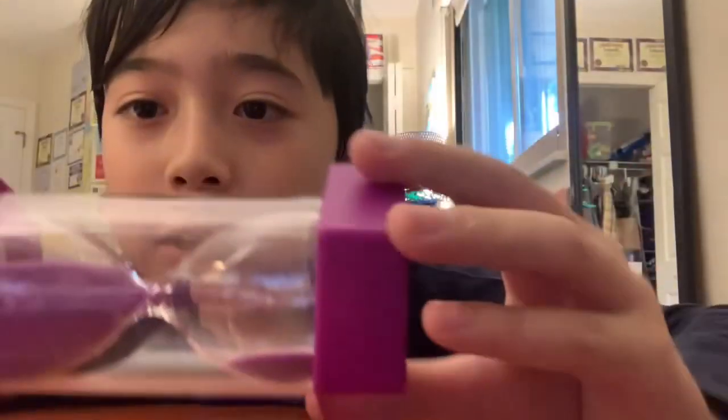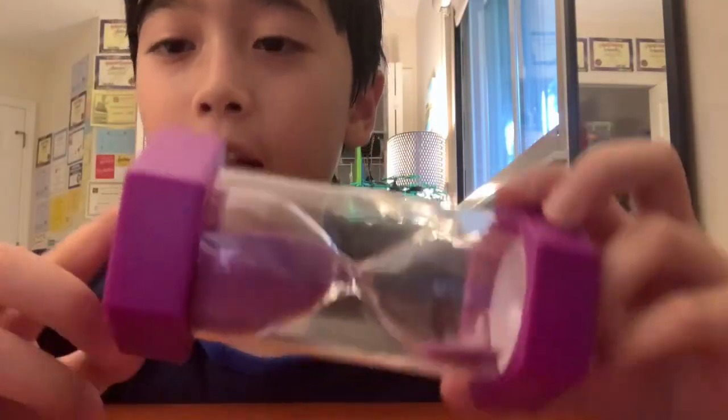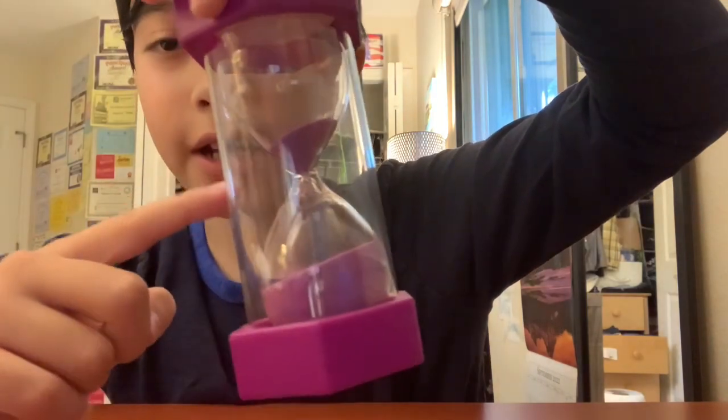I also want to show you guys something. I forgot to show you guys the hourglass at the end last time, so I'm sorry about that. I managed to save it — here's how much time was left. Wow, look at that. This is the side that was on the bottom, and barely any sand remains.